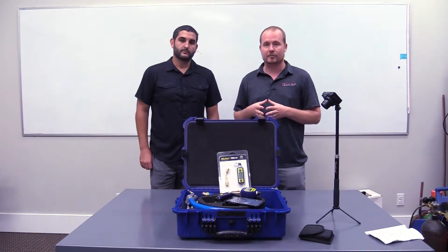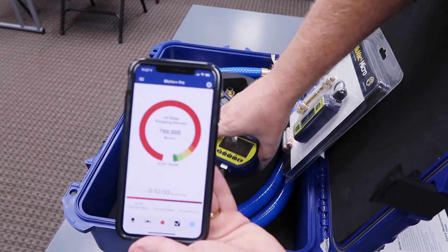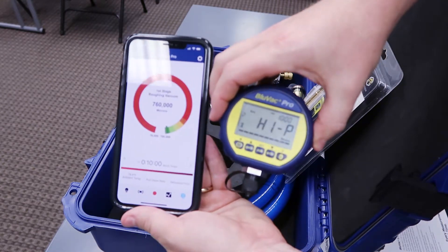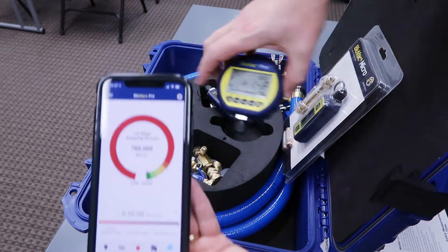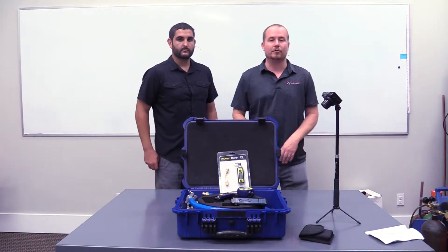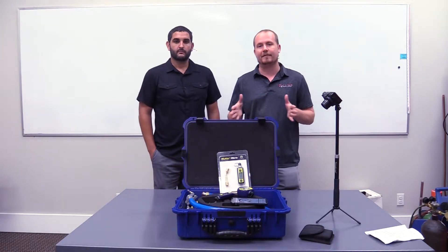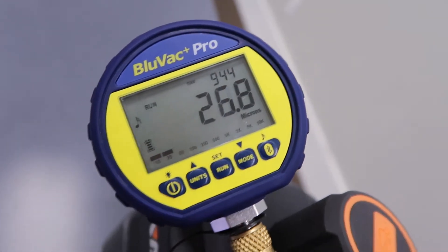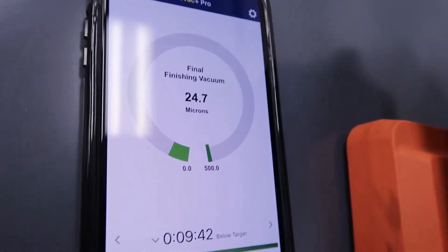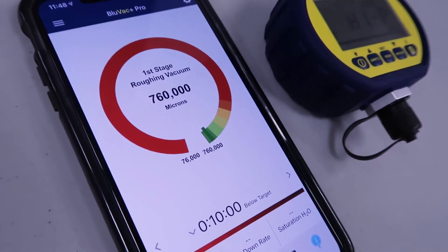The next thing that makes them great is that they work with the blue vac app. You can see we have it currently connected to the blue vac app — this is the blue vac Pro micron gauge. All three current micron gauges — the blue vac Micro, the blue vac Pro, and the blue vac LTE — connect with the app; they just have various levels of connectivity and capability.